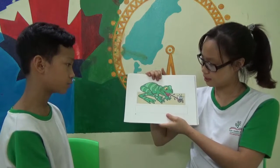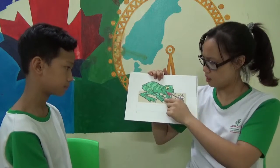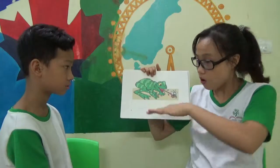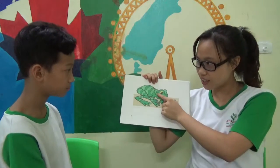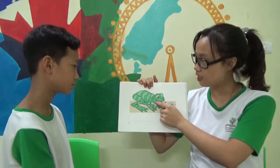Frog. Like to eat bugs. Bugs. Is it a small frog or a big frog? Small frog. Oh, a small frog. Oh, a big frog. A big frog. Is it a big frog? Yes, a big frog. It's a big frog.